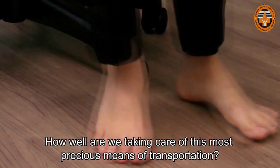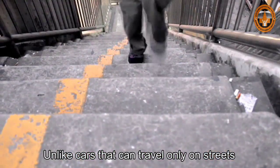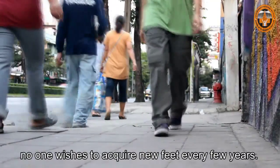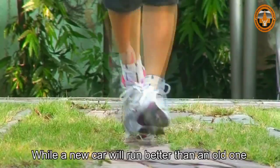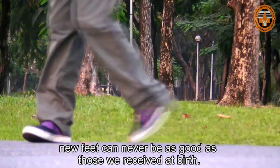How well are we taking care of this most precious means of transportation? Unlike cars that can travel only on streets, feet can take us everywhere, even down narrow lanes. While cars are replaceable, no one wishes to acquire new feet every few years. While a new car will run better than an old one, new feet can never be as good as those we received at birth.